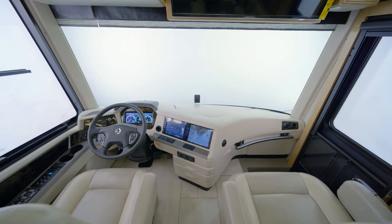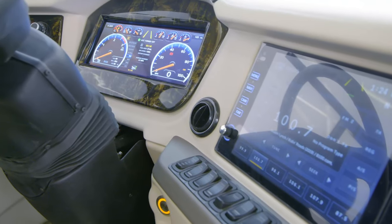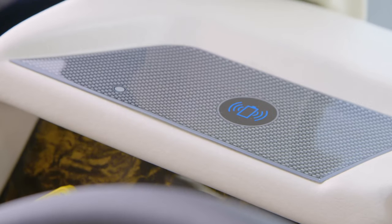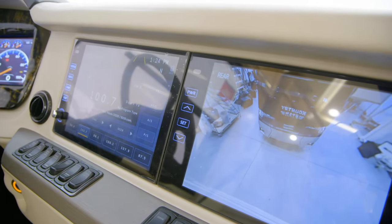The first stop on our tour of the Mountain Air is the cockpit. Here you'll find push-button ignition, a modern digital display, a wireless charging station, and side and tri-view rear camera displays.